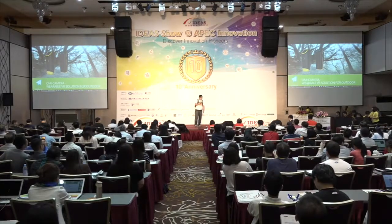Hi everyone. My name is Qian. I'm from SiteTour. And today I'm introducing our product, this camera — the OMI camera.